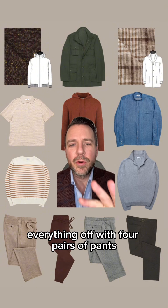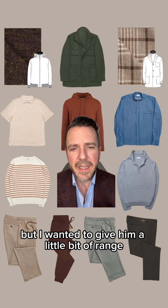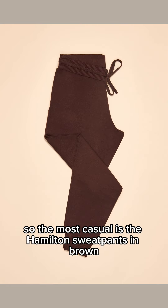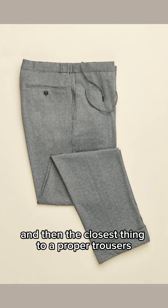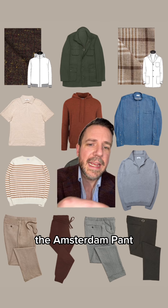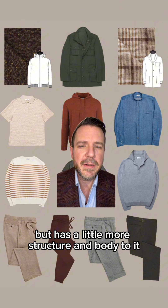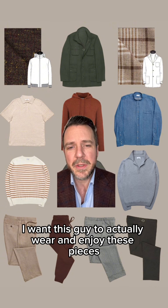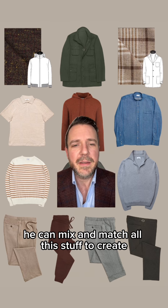We finished everything off with four pairs of pants. This guy's not going to wear anything too structured or dressy, but I wanted to give him a little bit of range. The most casual is the Hamilton sweat pant in brown, then we have two drawstring knit pants — the Cambridge and the Madison — and then the closest thing to a proper trouser is the Amsterdam pant, which is still a jersey knit but has a little more structure and body to it. Again, everything here is all about comfort.